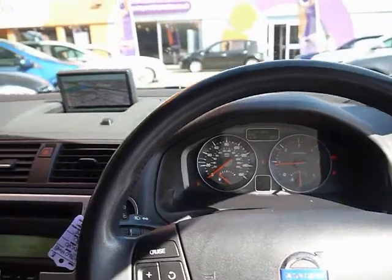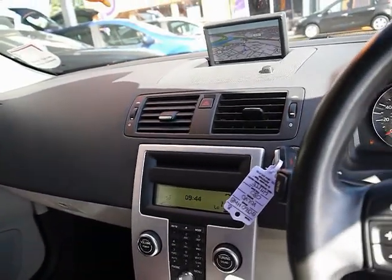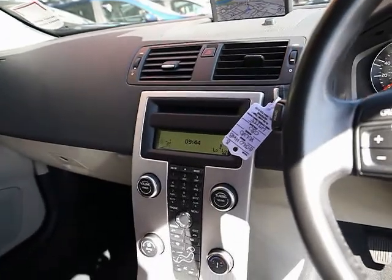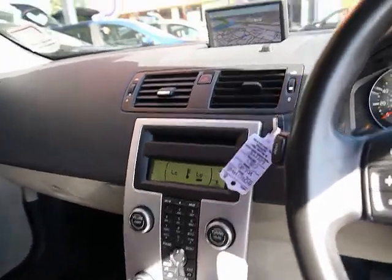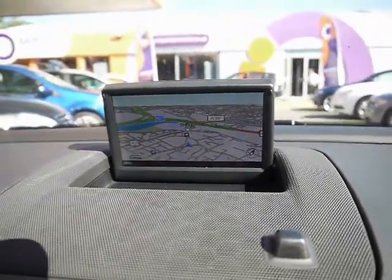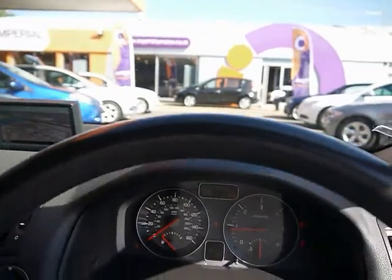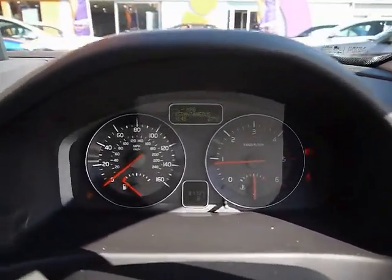To the front we have a multi-function steering wheel with cruise control. The entertainment system comes with radio, single CD player, auxiliary input and USB input. We also have built-in Bluetooth telephone connectivity and dual zone digital climate control. There's full colour satellite navigation on the pop-up screen, and the onboard computer shows you distance to empty, average fuel consumption and average speed. The car has covered 81,000 miles.